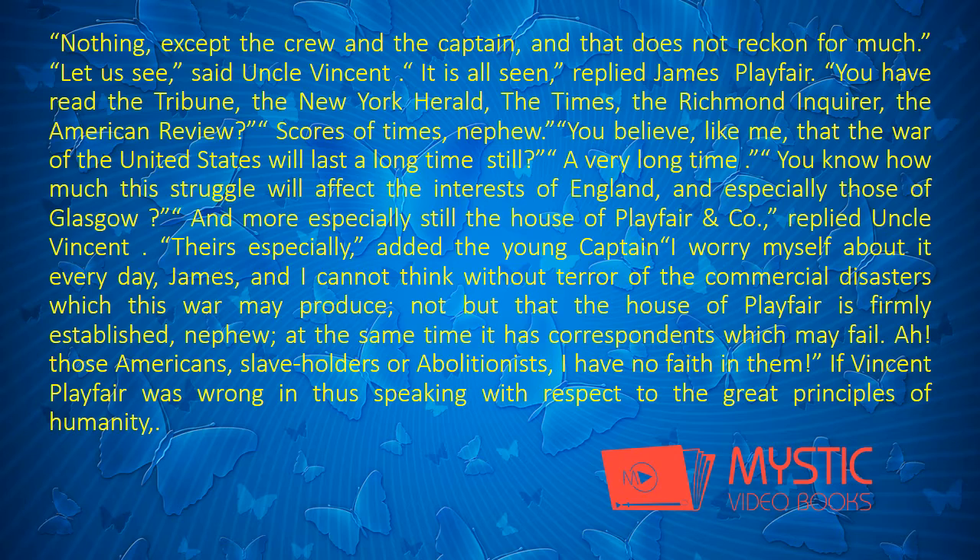"It is all seen," replied James Playfair. "You have read the Tribune, the New York Herald, the Times, the Richmond Enquirer, the American Review." "Scores of times, nephew." "You believe, like me, that the War of the United States will last a long time still?" "A very long time." "You know how much this struggle will affect the interests of England, and especially those of Glasgow?" "And more especially still, the House of Playfair and Company," replied Uncle Vincent.